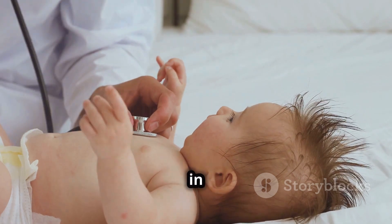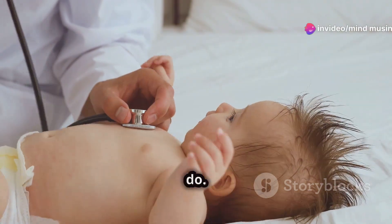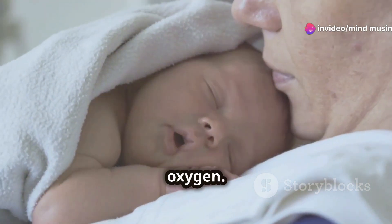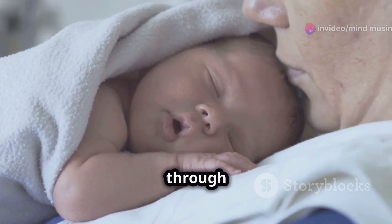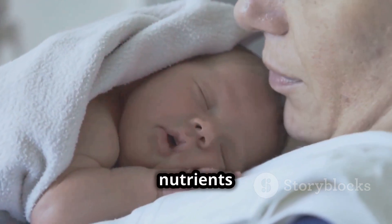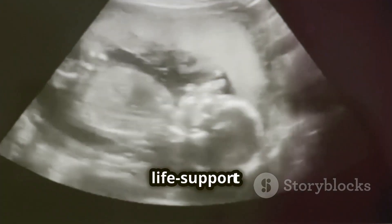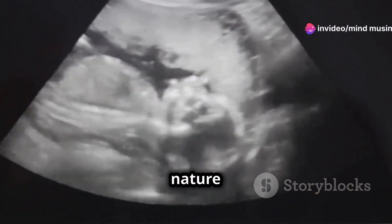First off, babies in the womb aren't breathing air like we do. They get everything they need through the umbilical cord, including oxygen. The mother's blood passes through the placenta, where oxygen and nutrients are transferred to the baby's blood. It's a perfect little life support system tailored by nature itself.